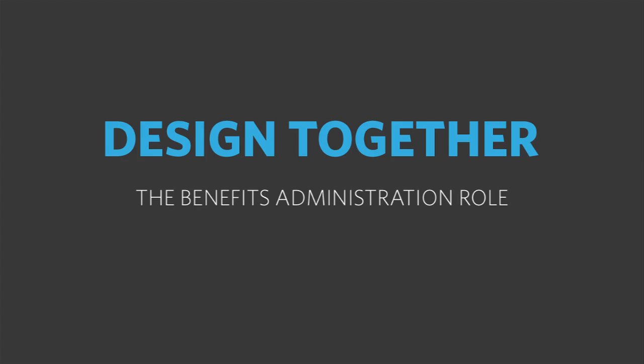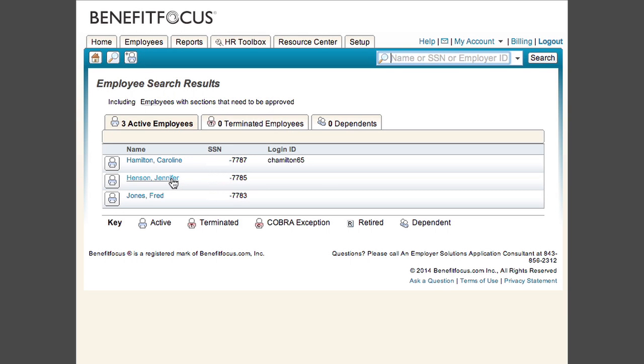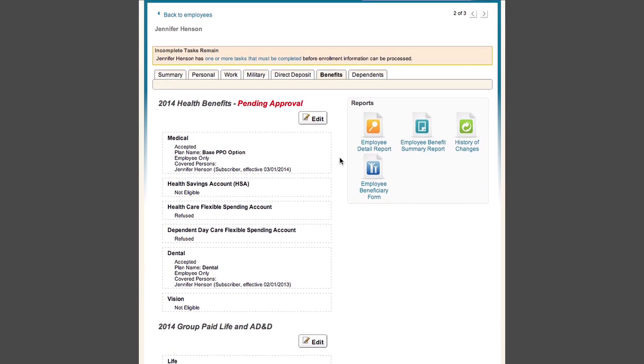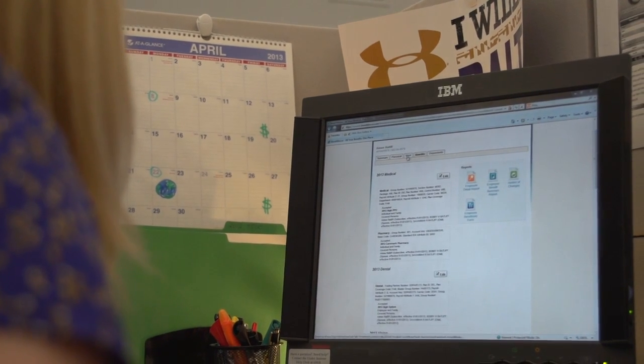The HR administrator role has been part of the enrollment product since the beginning, and over the years we've added a lot of different functionality to it. This year we have a focus to improve how you find information, how you navigate, and make sure that as you're doing your work in the system you can do it quickly and efficiently. This was a pretty massive undertaking — a full redesign of not only the user interface but the user experience, and really rethinking how HR administrators would manage benefits using our software.